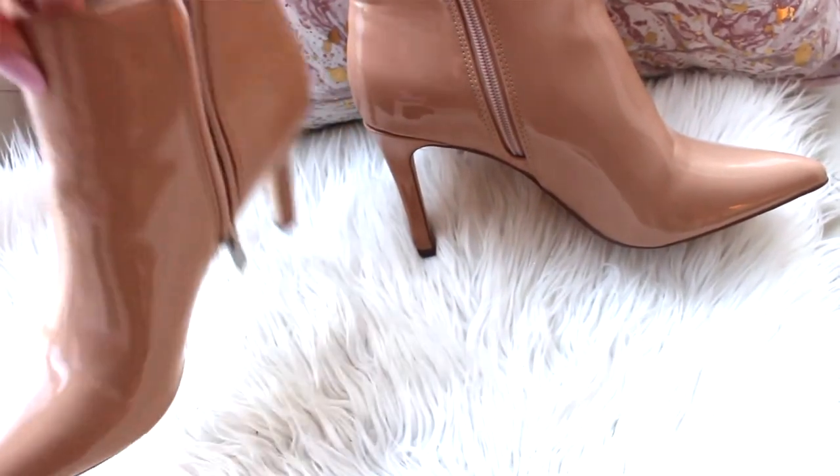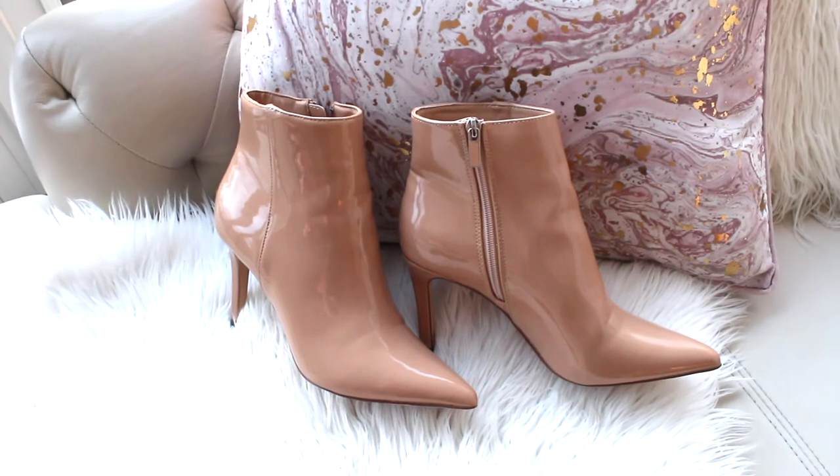The final item is these Forever 21 booties, which you may have seen in my Forever 21 affordable fashion haul. They were under $20 Canadian, picked up on sale. They're surprisingly comfortable despite the slightly higher thin heel. I love the nude color and how transitional they are — you can wear them almost all year round. I even wore them in my Valentine's Day date night outfits video with a skirt. And the shiny material means you just wipe them off and they look brand new.